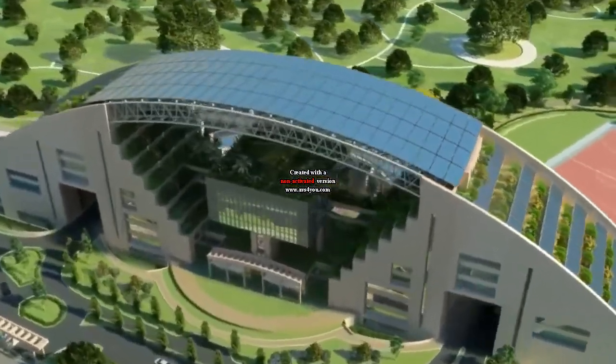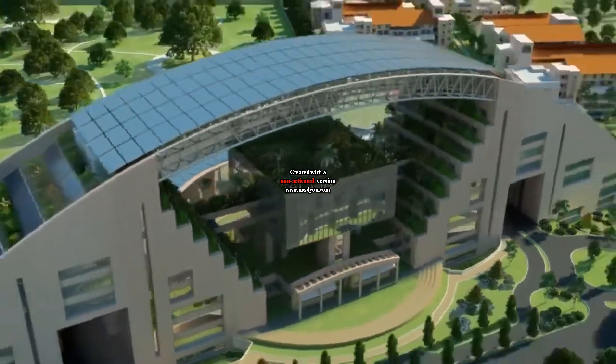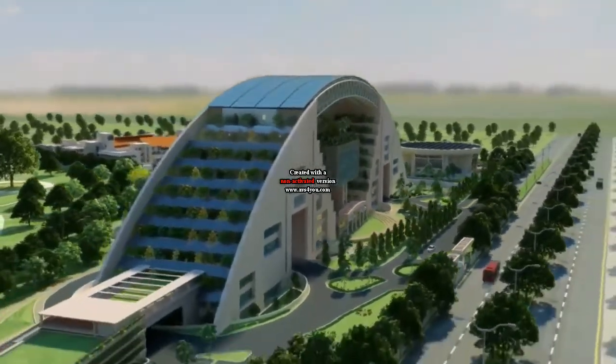The main university building comprises the School of Architecture, Central Library, and School of Design. This is an exemplary institution where technology meets creative brains to bring about a better tomorrow.